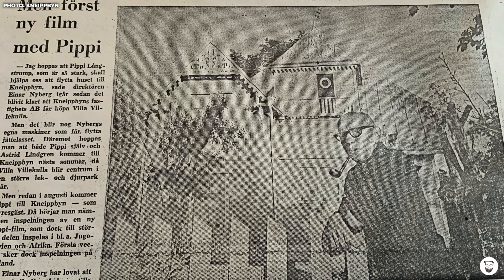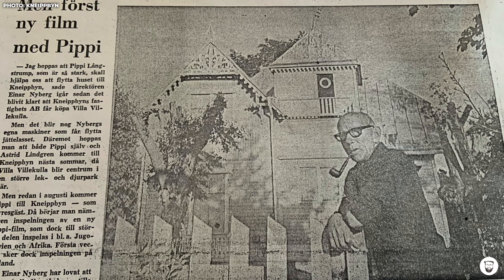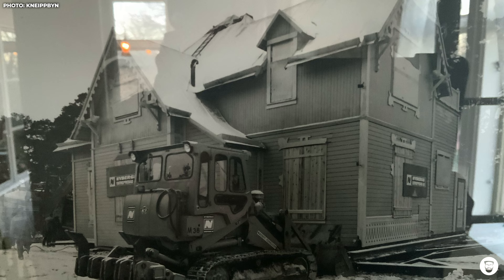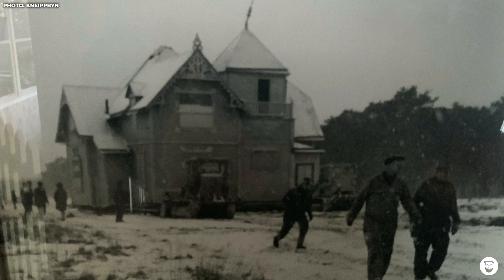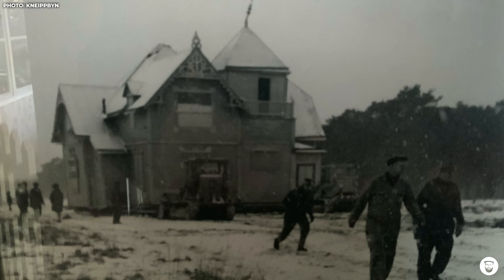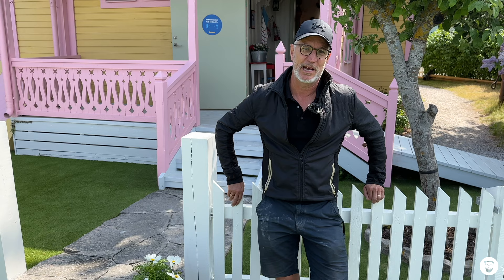The new owner of Villa Villekula was a man named Einar Niedberg, and he had an interesting business idea that still exists today — he wanted to build an amusement park and Villa Villekula would be the main attraction. The house was pushed to its new location in just one day, without being dismantled, using a special undercarriage made of iron beams. Fortunately, Kneippbyn, the new park, was only a few kilometers away from the military site.